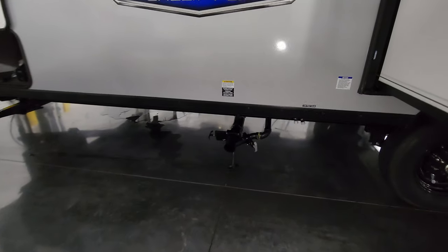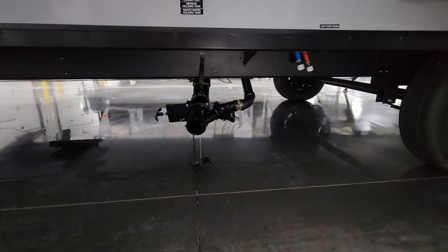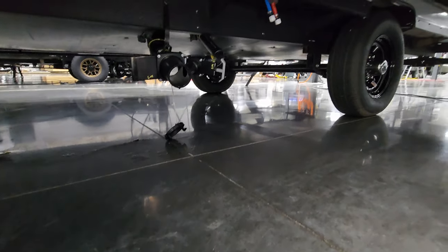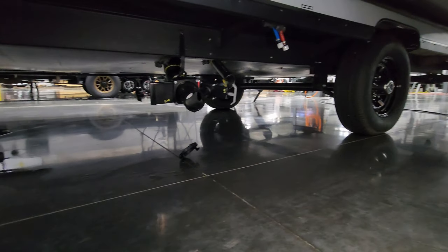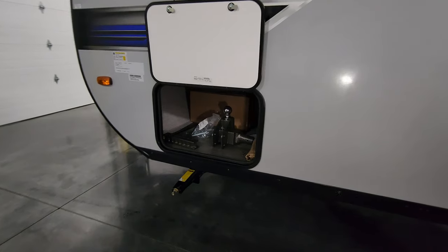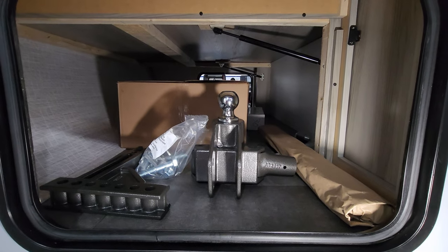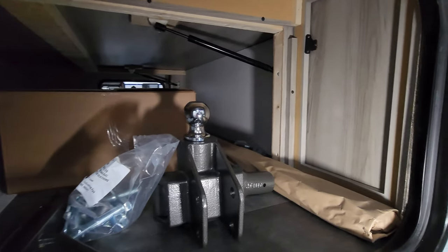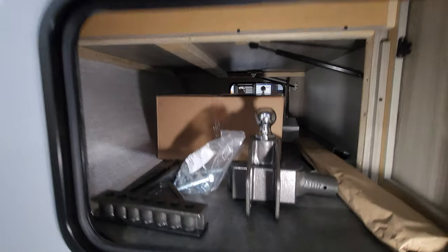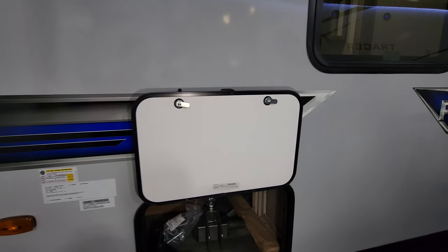Down below are hot and cold low-point water drains, and the black and gray tank dump is right here as well. You can see up under there that there is an enclosed underbelly. There's a storage area here — this customer is also adding a Blue Ox weight distribution hitch system. The baggage door is held up by a magnetic holder instead of a plastic clip.